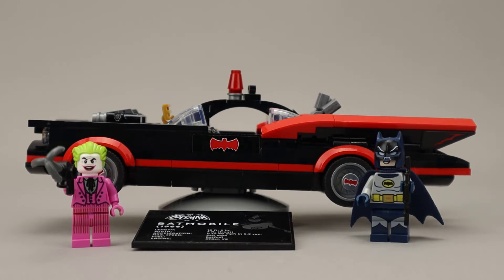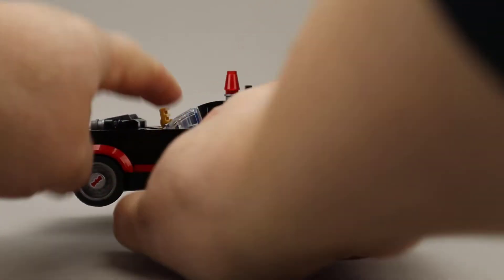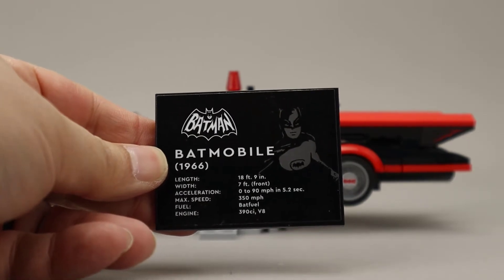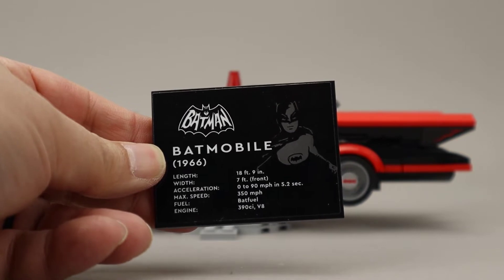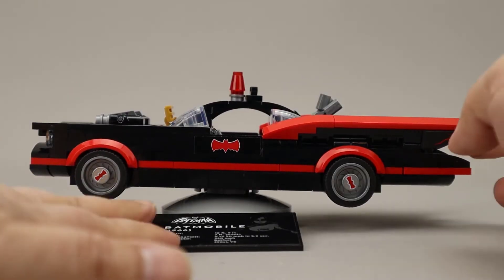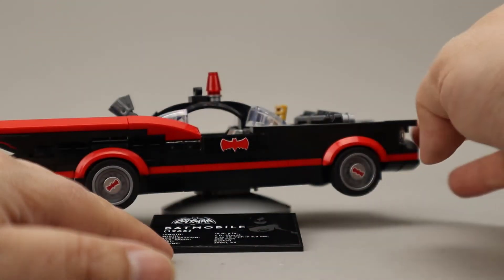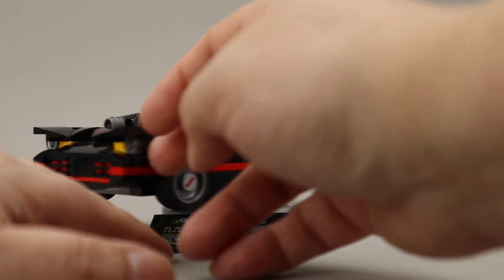We'll take a closer look at the minifigures in a minute, but let's look closer at the Batmobile itself. The Batmobile is on a display stand and it has a very nice data plate that shows information about the Batmobile itself, which turned out quite nicely. The stand allows the Batmobile to be turned around so you can view it from lots of different angles.